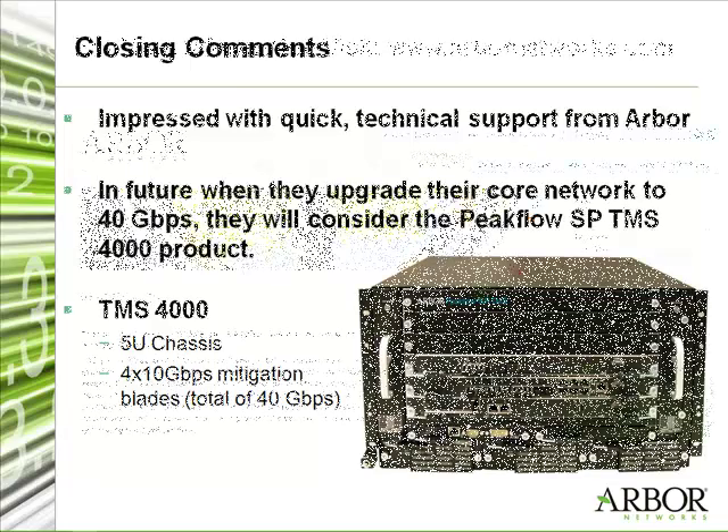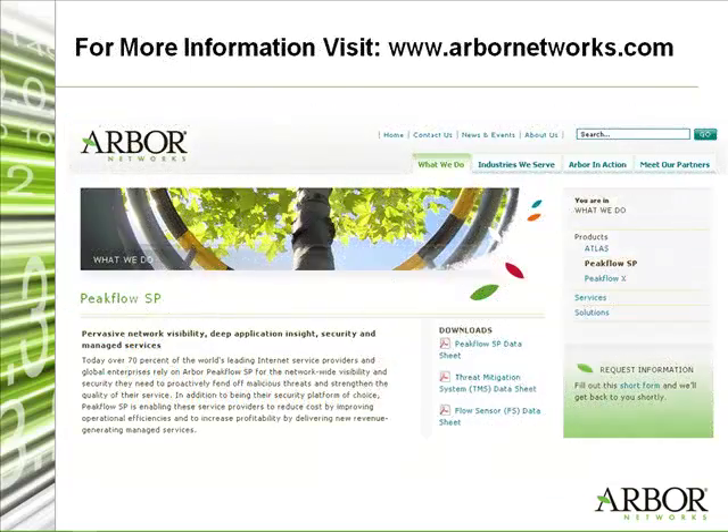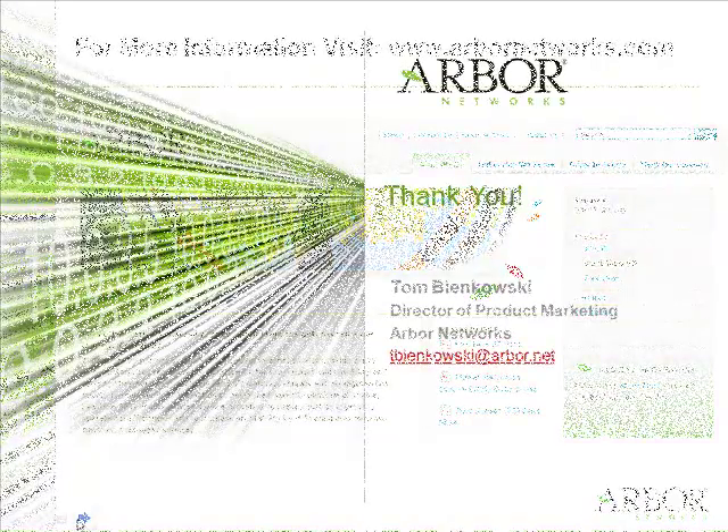Well, that about wraps it up. Martin, thank you for your time. You're welcome, Tom. And for more information regarding any of the products we spoke about today, please visit our website at www.arbornetworks.com. On behalf of Arbor Networks and myself, I'd like to thank you for listening. Have a great day.